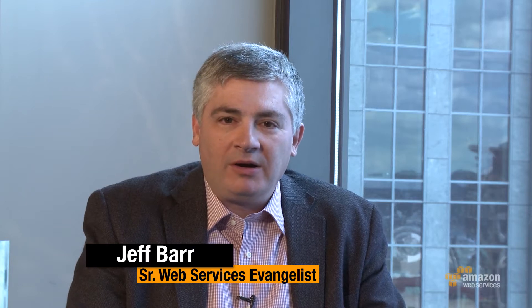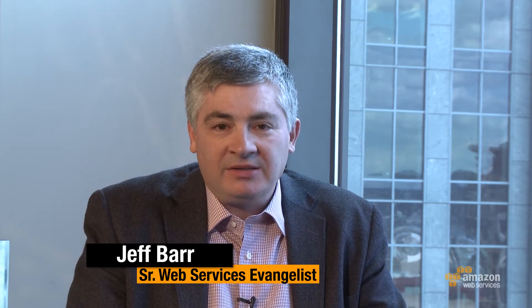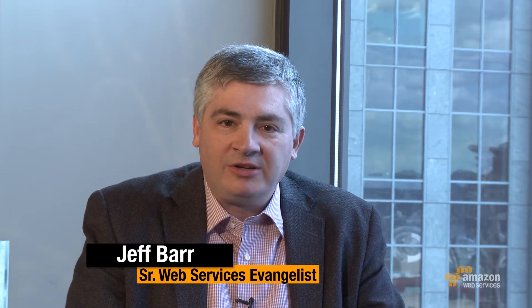Welcome to the AWS report. I'm Jeff Barr. My guest today is Biswaru Pallet, Senior Product Manager on the Amazon RDS team. Welcome. So I know that we've talked a little bit about something new that you have to announce, so let's dive into that now.